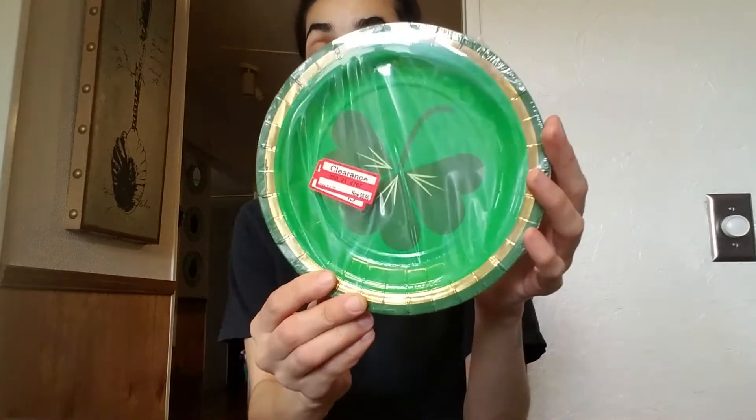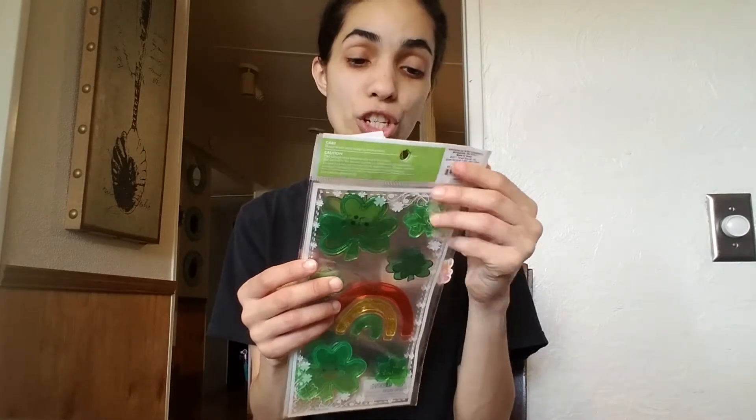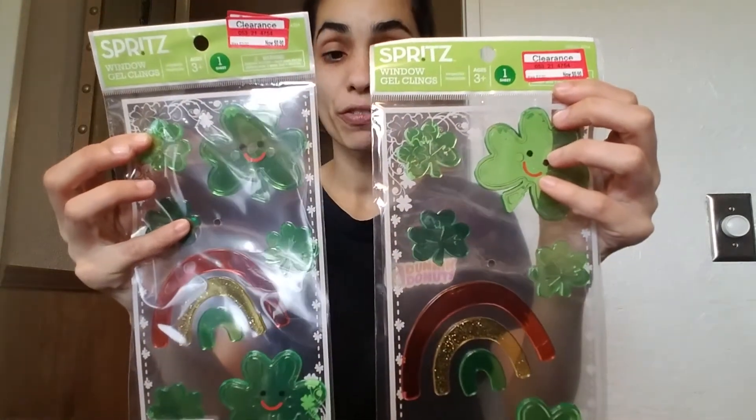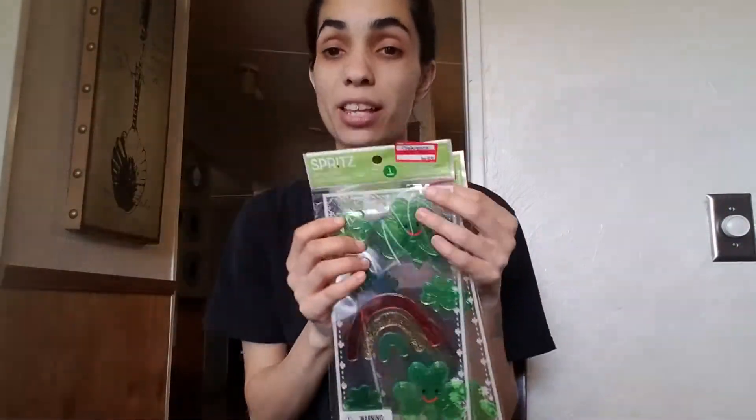I also picked up this shamrock for St. Patrick's Day and it was 90 cents as well. We like doing little things like cupcakes or just anything fun with the girls to entertain ourselves. I also picked up two wall gel clings and these were both 90 cents each. They have four-leaf clovers and rainbows. The girls can put them by the sliding glass door or in the window in front of the house.